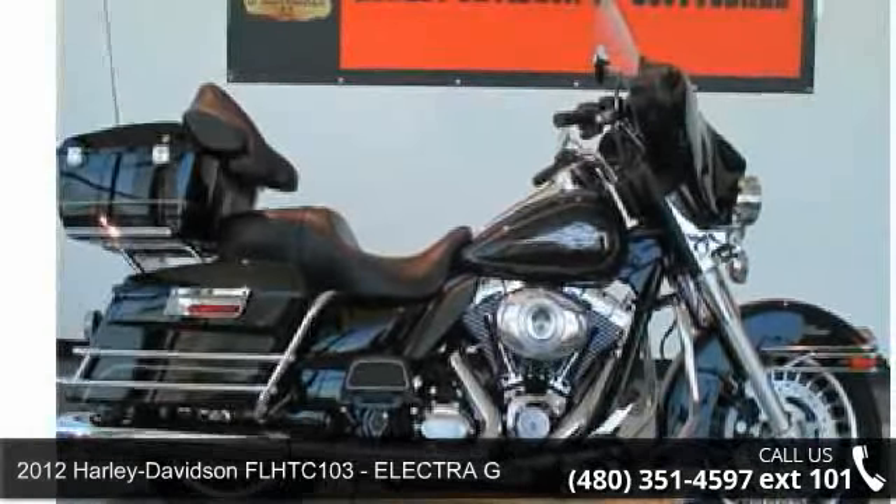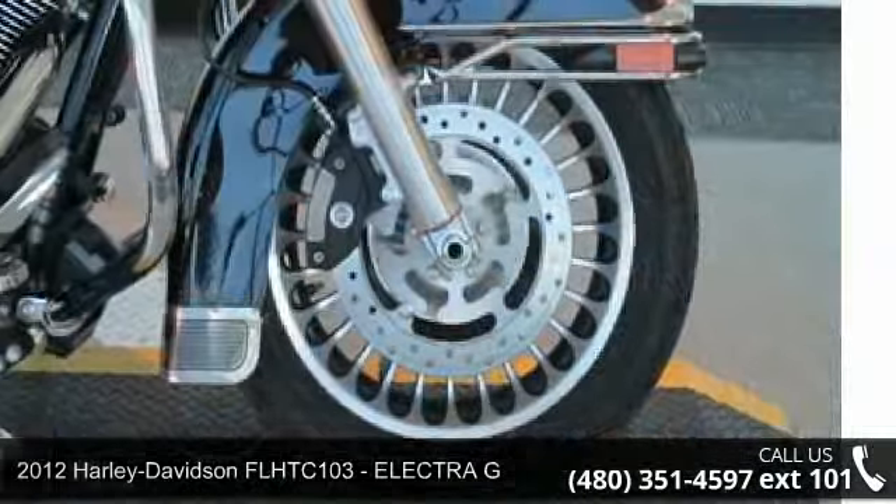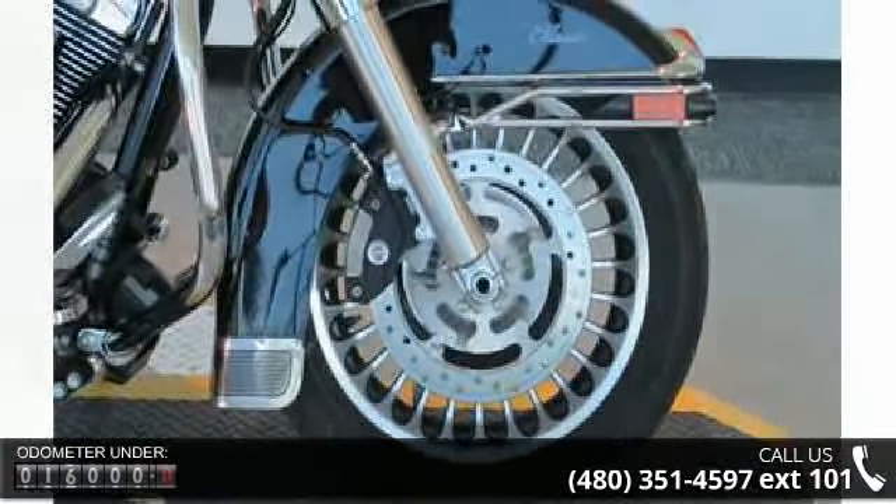Imagine yourself on this 2012 Harley-Davidson FL HTC 103 Electra Glide. If you are looking for a great motorcycle, this one could be yours today.